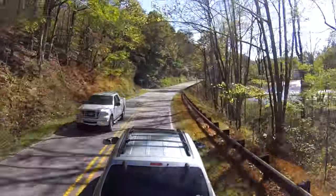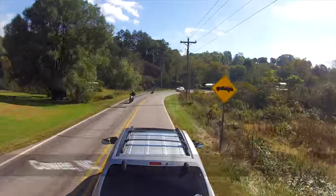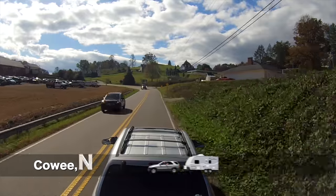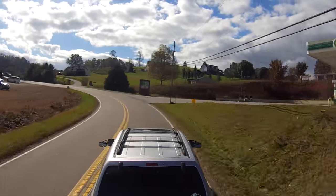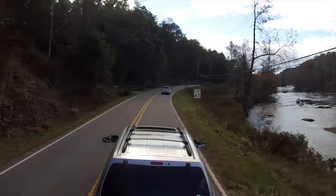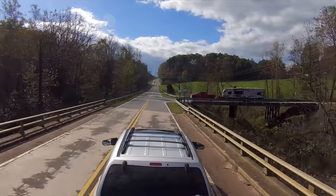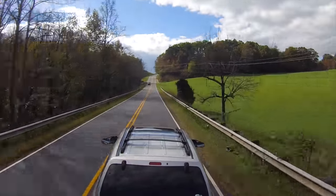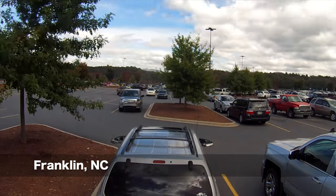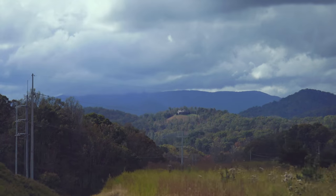This here is the Little Tennessee River to the right as we approach Cowie. I would like to show you the whole trip, but we don't have time for that. I'm going to stop here at the Walmart in Franklin, North Carolina to resupply, and continue south on US 23, which is also US 441.